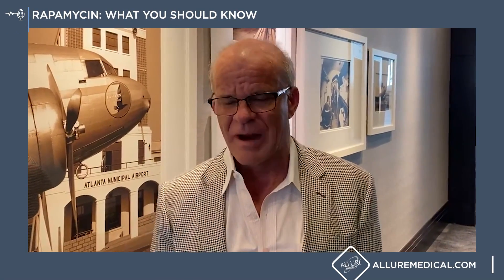Hi, I'm Dr. Charles Mulker. I want to talk to you about rapamycin cream, or Sirolimus cream, which is the name for rapamycin.